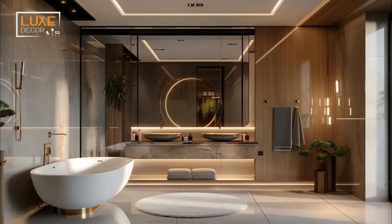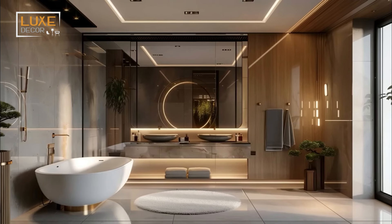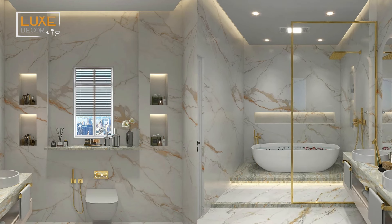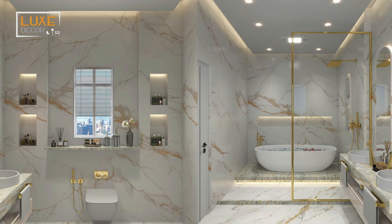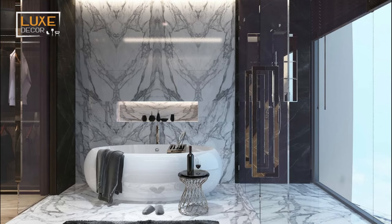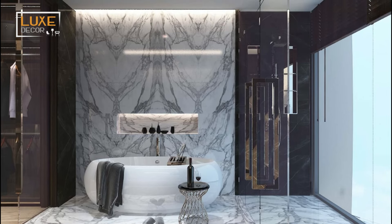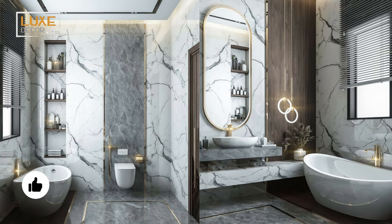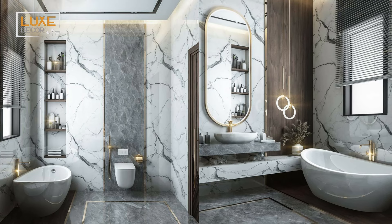Invest in a lavish double vanity with ample storage and sophisticated lighting. This highly functional focal point can easily elevate your bathroom's entire aesthetic. Choose a vanity with a luxurious countertop material like quartz or granite, and add elegant hardware and fixtures to complete the look. Additionally, consider incorporating a statement mirror or custom cabinetry for even more sophistication.